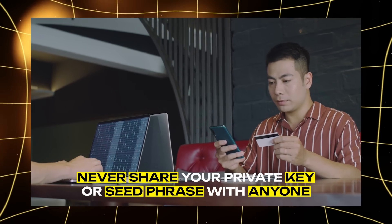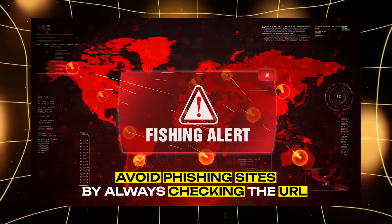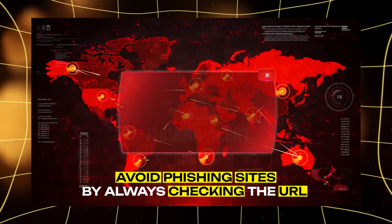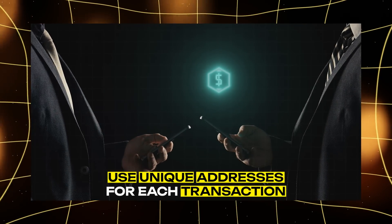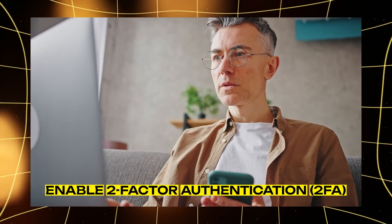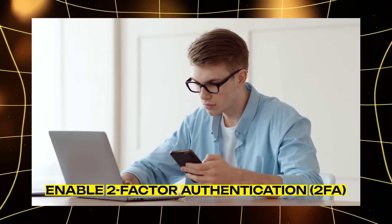1. Never share your private key or seed phrase with anyone. 2. Avoid phishing sites by always checking the URL of the site you're visiting. 3. Use unique addresses for each transaction for greater security and privacy. 4. Enable two-factor authentication if your wallet or exchange supports it.